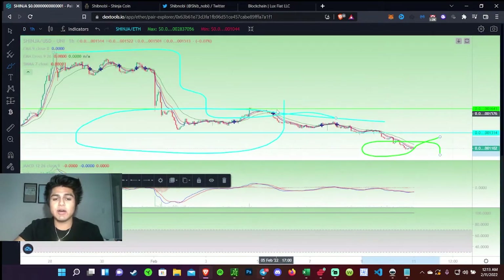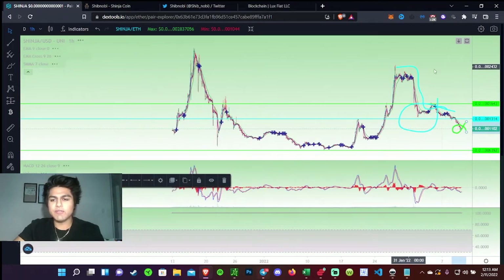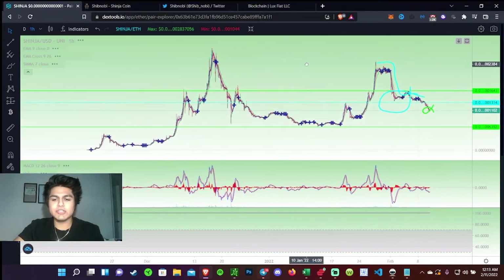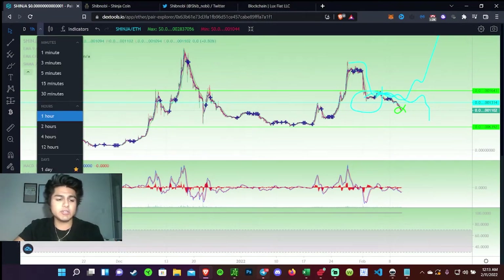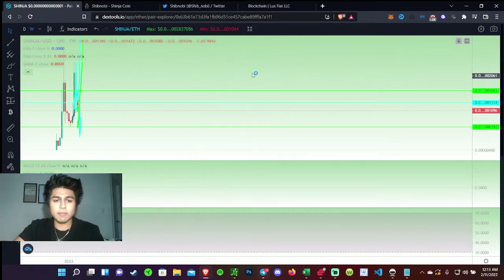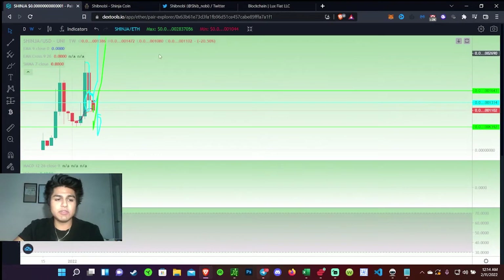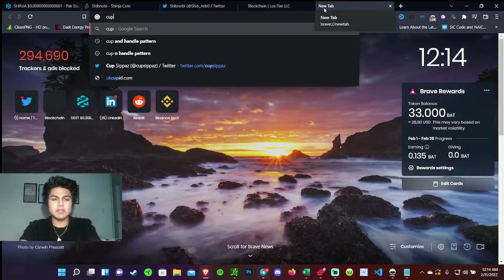I'm actually pretty correct on what's going on. Right now this is the hourly chart I'm looking at, and if we extend it, it does play out to that cup and handle formation I've been talking about — so we should definitely be mooning very soon. Let's switch over to the weekly chart to get a better overview of what's going on. The weekly chart also shows another cup and handle pattern forming.